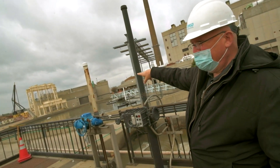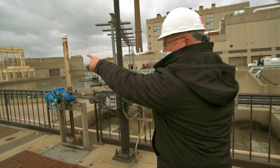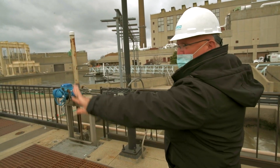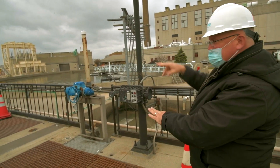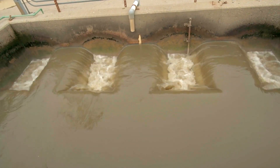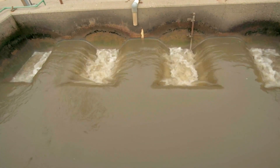This is the harbor siphon. There are two pipes that come in, one from this direction and one from the north, that go under the river. This siphon system brings it up to the plant to help lift it to a level where all the water can flow by gravity through the rest of the plant.